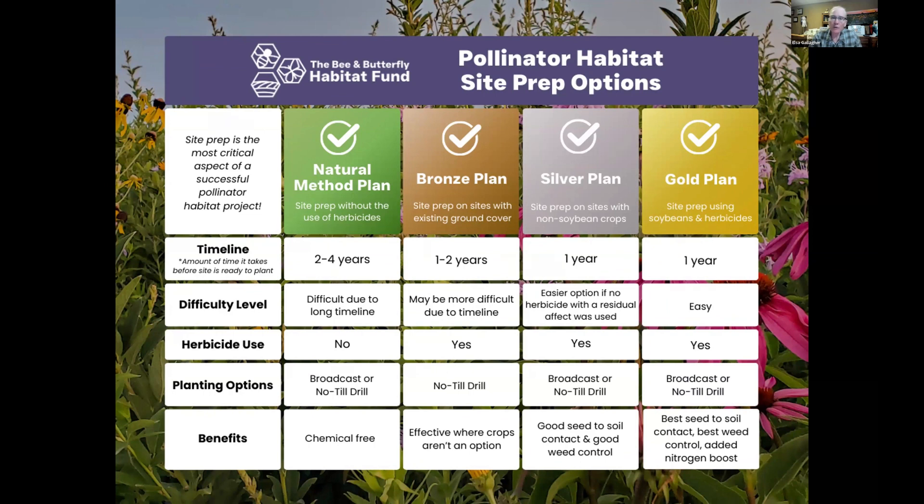We've broken site prep down into four different options, and this slide is becoming available in our literature. Going from left to right, it goes from the longest site prep timeline to the shortest, and from more difficult to least difficult. All but the natural method plan use herbicide, and most can be broadcast or no-till drilled.